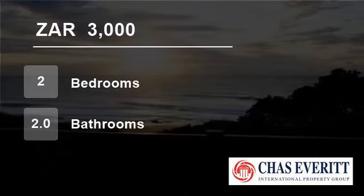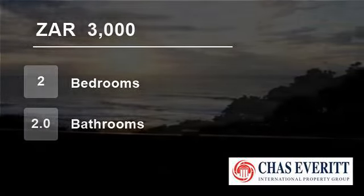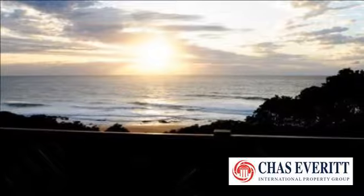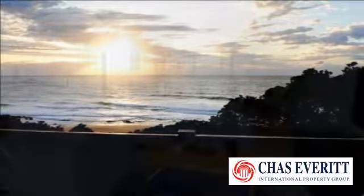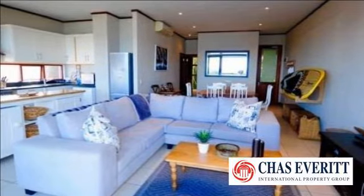Welcome to this two-bedroom flat for rent in Zingwazi, KwaZulu-Natal, South Africa for R3000 per day. Unit at Ocean Reef Hotel with magnificent ocean views. Sleeps four people.